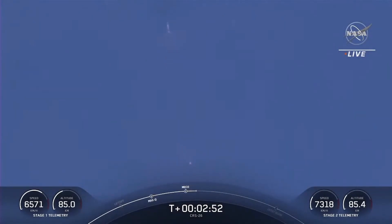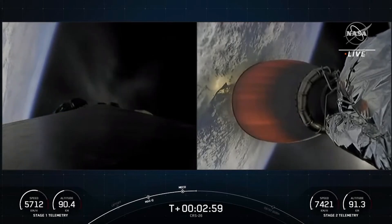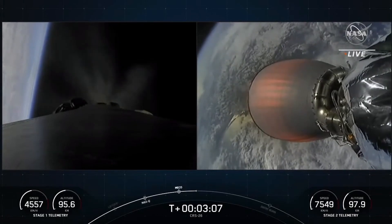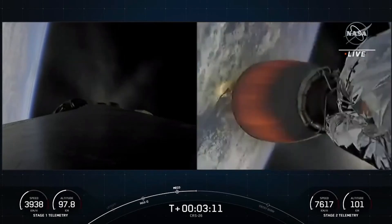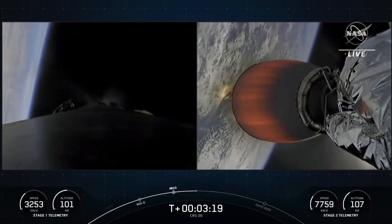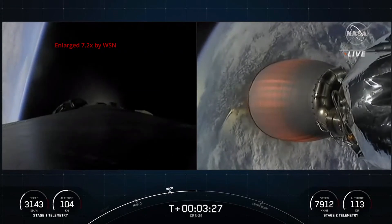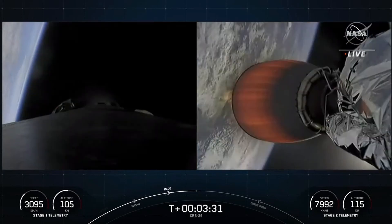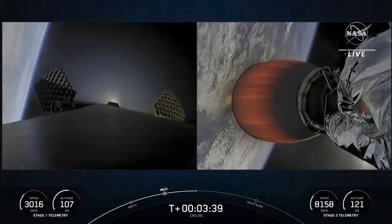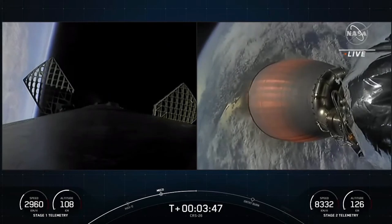Some really cool views there. We had MECO, stage separation, the Merlin vacuum engine lighting up on your right-hand screen. We also saw the first stage, visible in the second stage view, falling back to Earth, doing a flip, and now in its boost-back burn. That burn lasts about 30 seconds. Stage one boost-back shutdown. And there's that call-out — the boost-back burn has shut down on the first stage. On your left-hand screen is a view of the first stage; on your right-hand screen, a view from the second stage looking at the Merlin vacuum engine. And you can see on your left-hand screen the grid fins are deploying on that first stage.